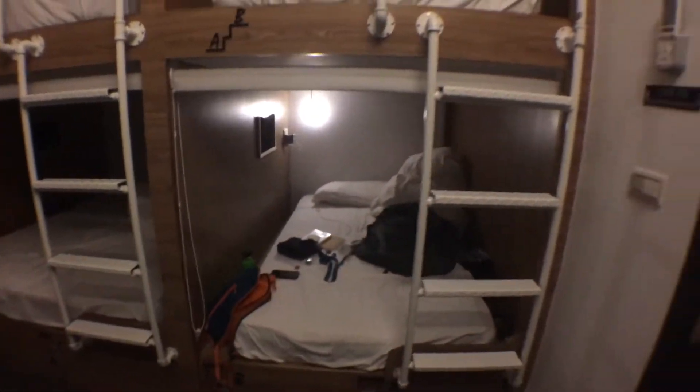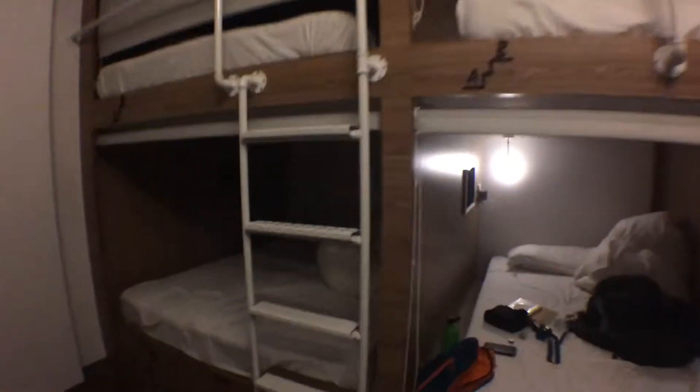As you come in, you can see a little section to put your luggage. Each bed underneath has a little locker, and it's pretty spacious actually — I had my big backpack with me and I was able to fit it in there.